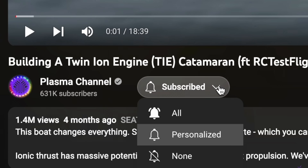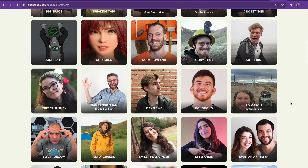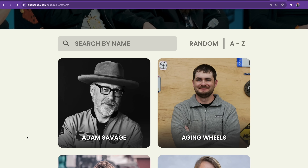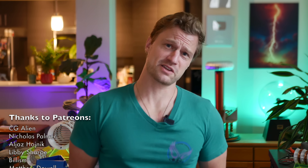Make sure you subscribe to see all future updates, including a full-scale ionic thrust boat. Regarding OpenSauce, the lineup of YouTubers this year is massive — every maker and science YouTuber you love will pretty much be there. Adam Savage will be patrolling the floor and my Portuguese rocket friend will be in attendance. But the question is, will I see you there? One of the best parts about making these videos is meeting the very people who enjoy them.